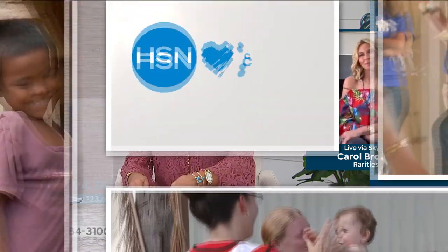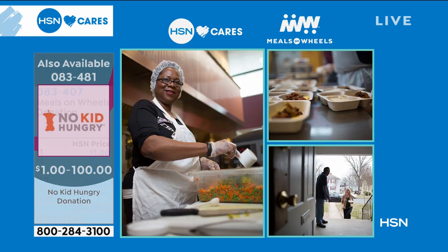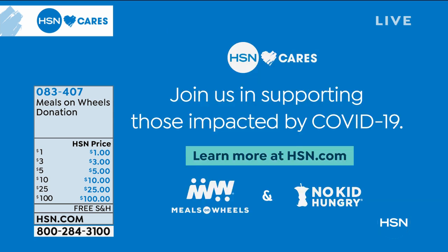Our hearts go out to everyone impacted by COVID-19. America's kids need us — with schools and workplaces closing, children are losing school meals, and low-income families are struggling with lost wages. Seniors are at greatest risk and Meals on Wheels programs are on the front lines. HSN is matching customer and team member donations. We're thrilled to share we surpassed our one-million-dollar goal and are increasing our matching donation up to two million dollars to Meals on Wheels and No Kid Hungry. Donate at HSN.com.